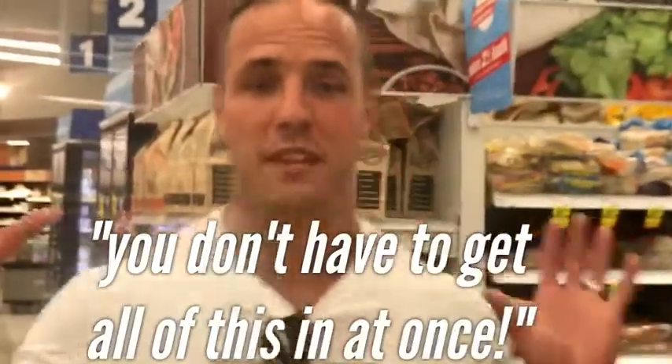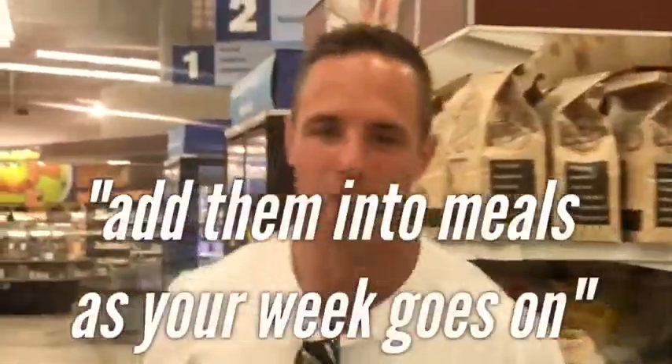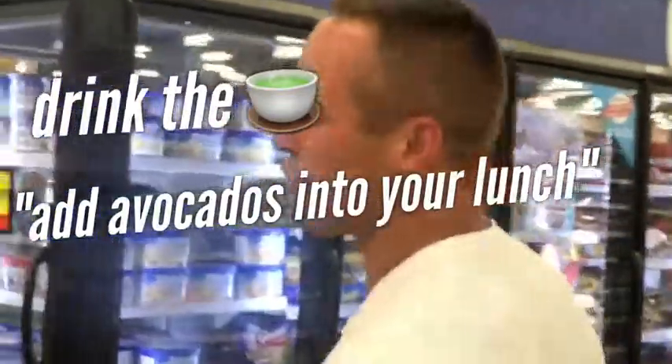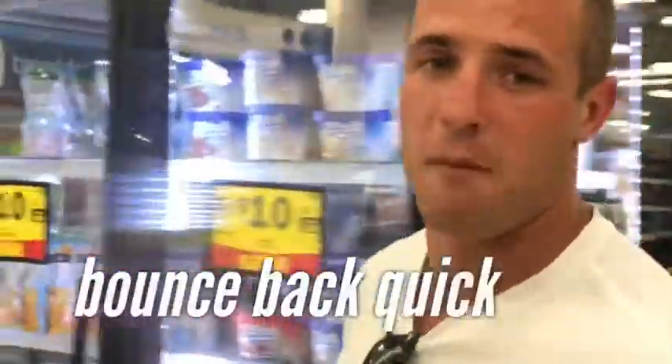You don't have to add all these vegetables and everything at once. Just add them into your meals as your week goes on. So take the collard greens, add avocados to your lunch, drink the green tea in the morning — stuff like that is going to help you bounce back quick. Thank you very much.